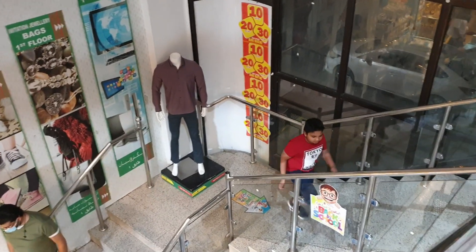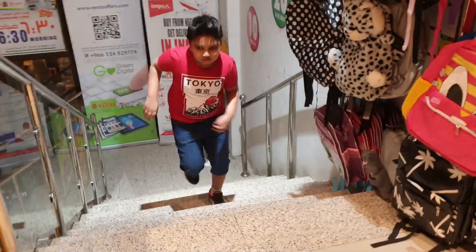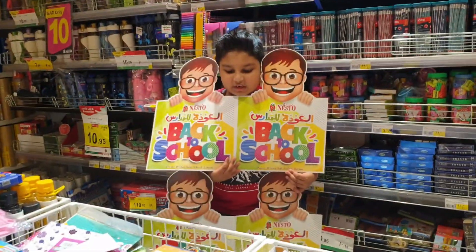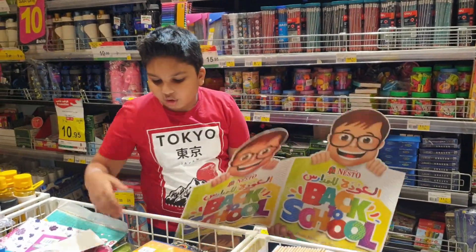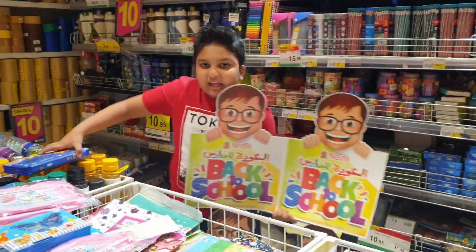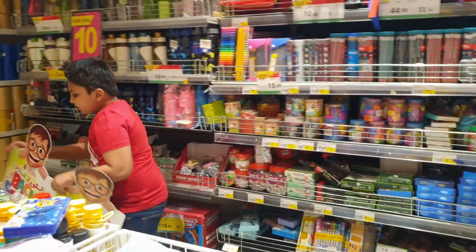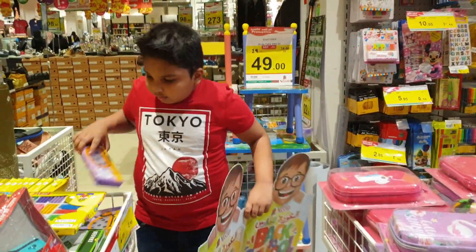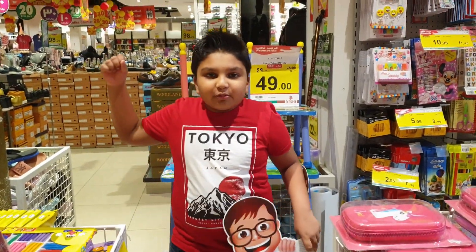Now we are going up the stairs. So this is the school section. We are in the school section and we are all going back to school — books, pencil cases, pencil sharpeners, crayons, erasers, more pencil cases. So if you want to buy school stuff, come to the Next store.